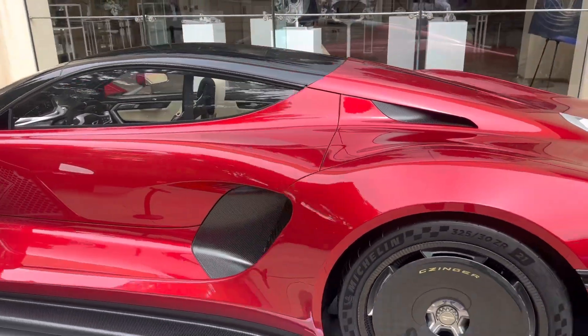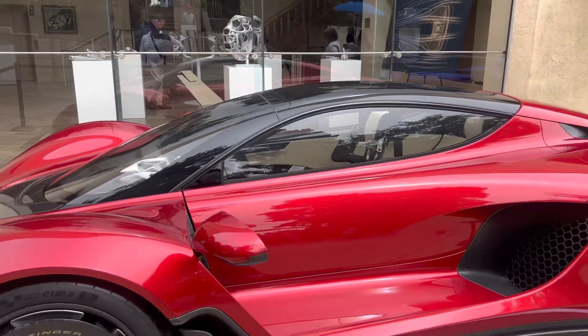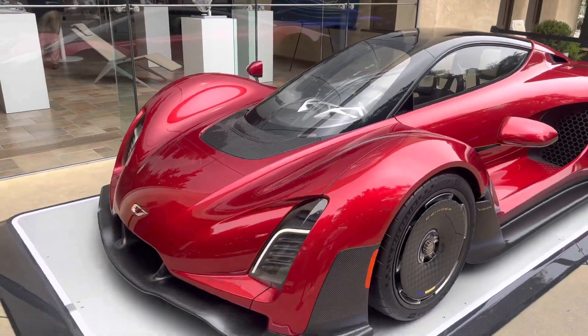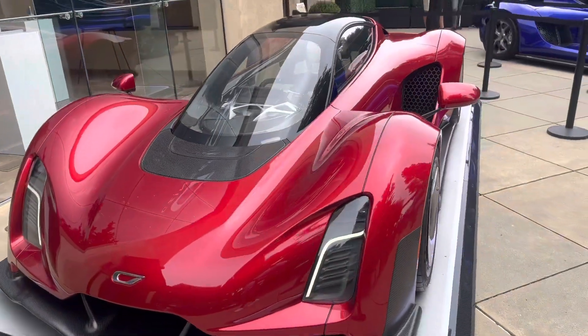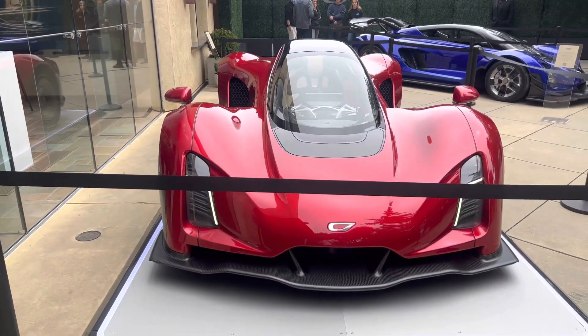This one has more of a luxury orientation because it has leather added to the carbon fiber. I love the tandem seating though — that's pretty sick, very formula one feel.